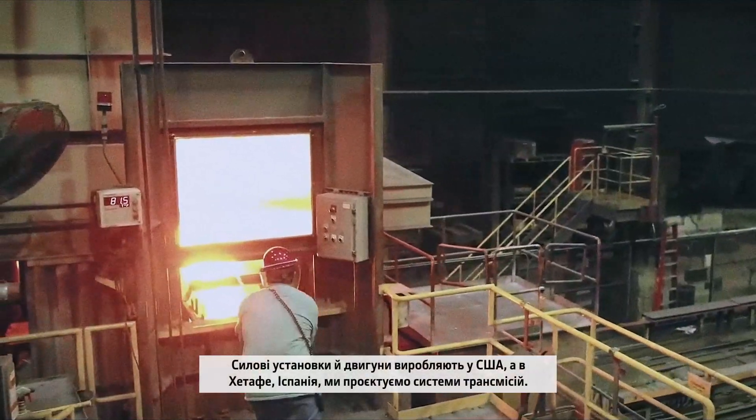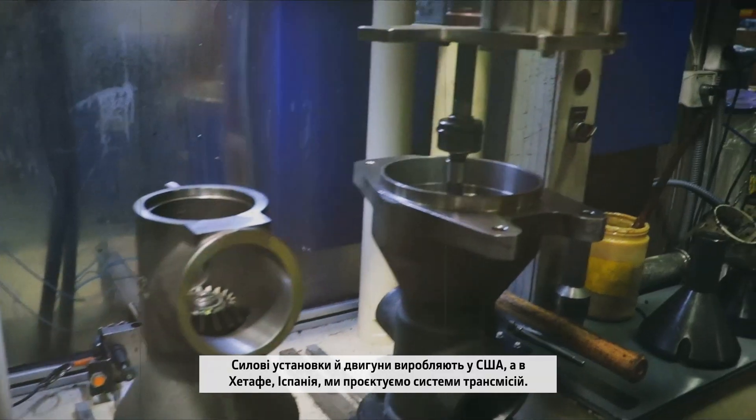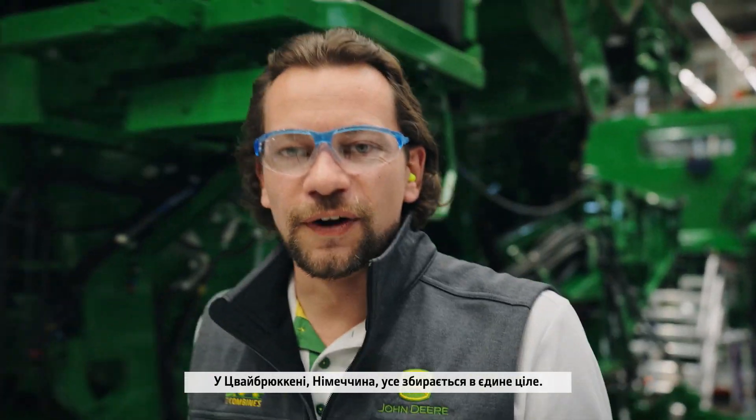Power systems in the United States build the engines, and in Getafe, Spain, we engineer the transmission systems. Cabs are from Bruxelles near Mannheim. Everything comes together here in Sprybroeken, Germany.